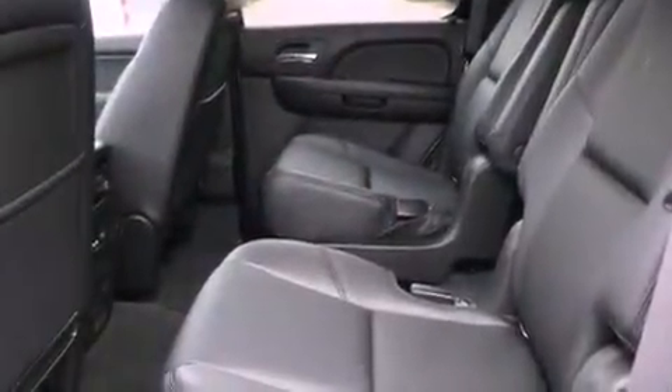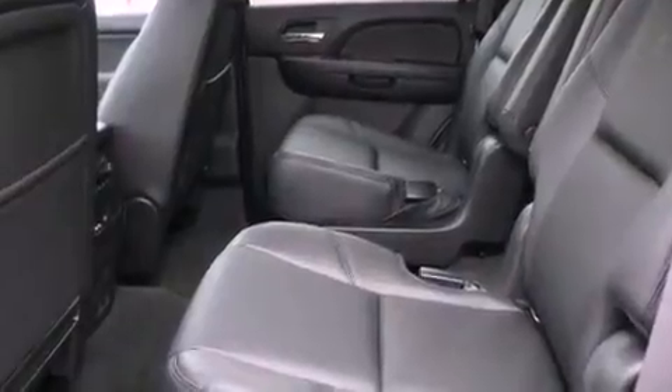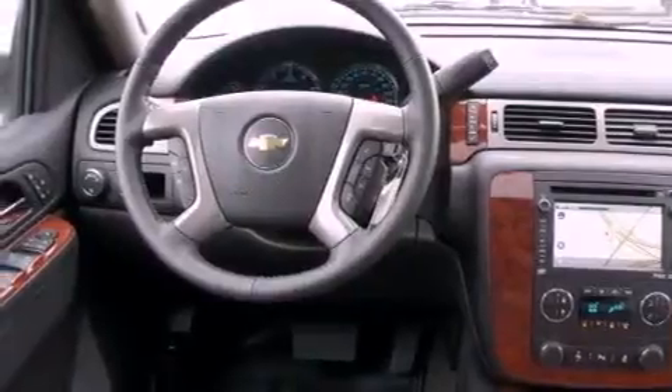The following features are also included: a navigation system, a rear-view camera, a DVD player, 10 perfectly positioned speakers, aluminum wheels, and roof rails.